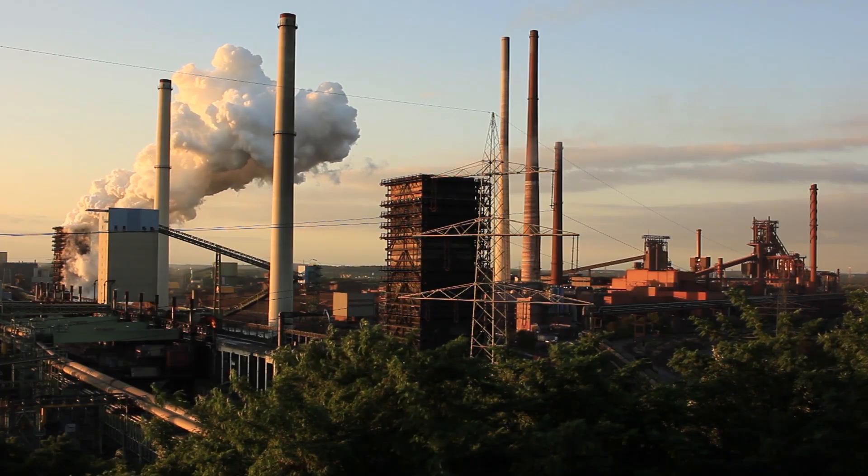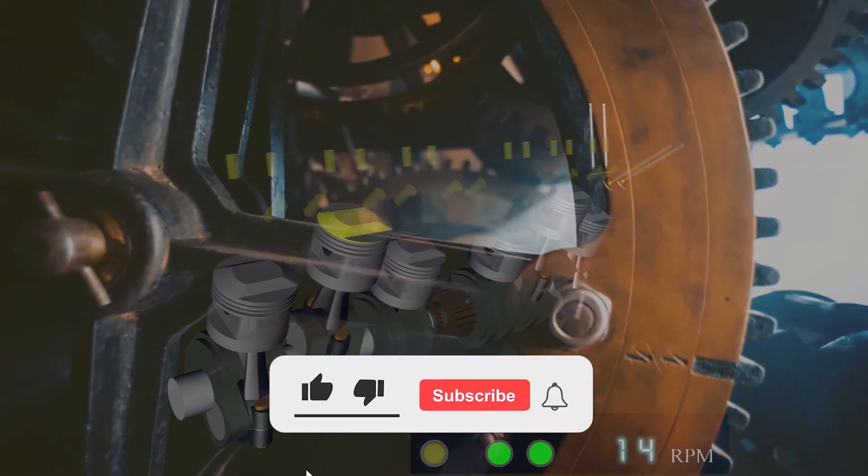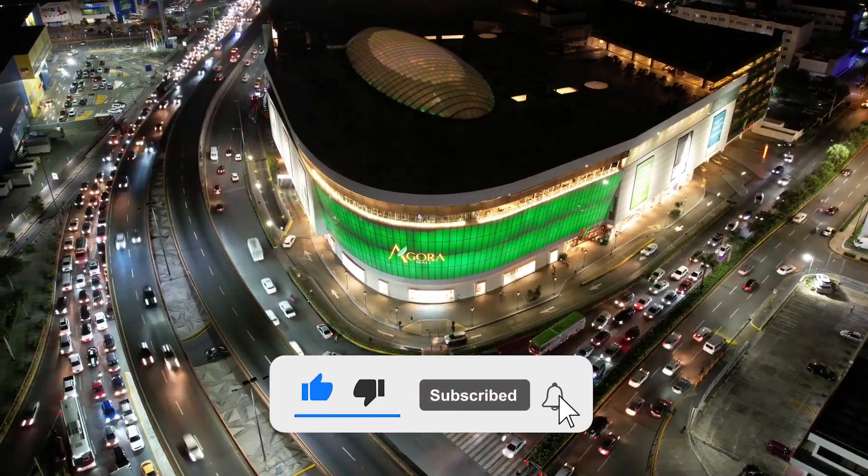Where would technology go without steel? How could cars have gearboxes or engines? Let us know your thoughts in the comments below. If you enjoyed this video, please give it a thumbs up and subscribe.